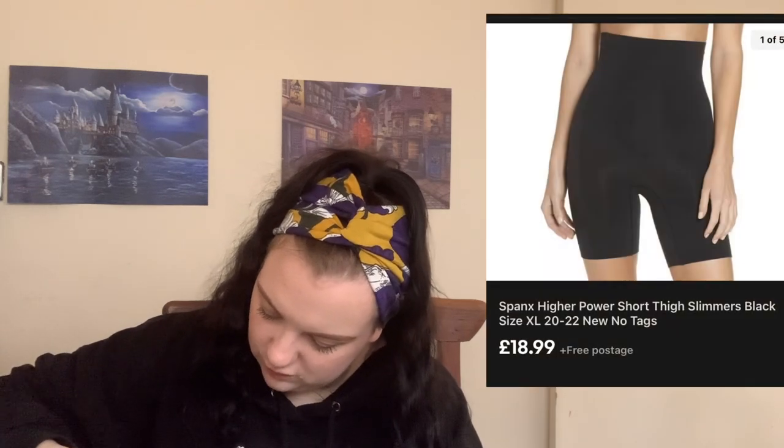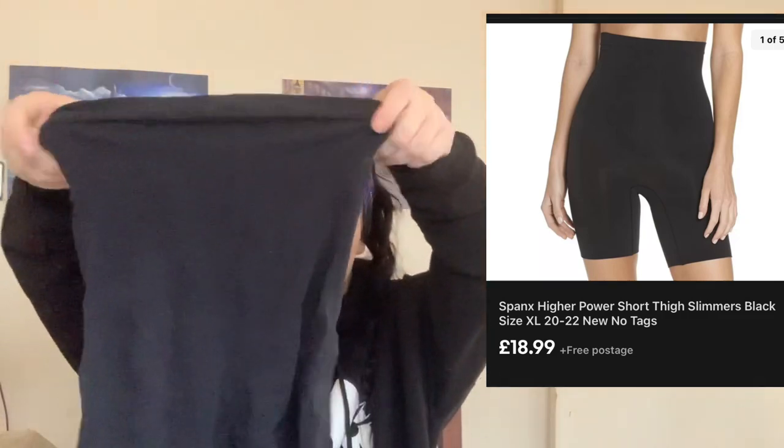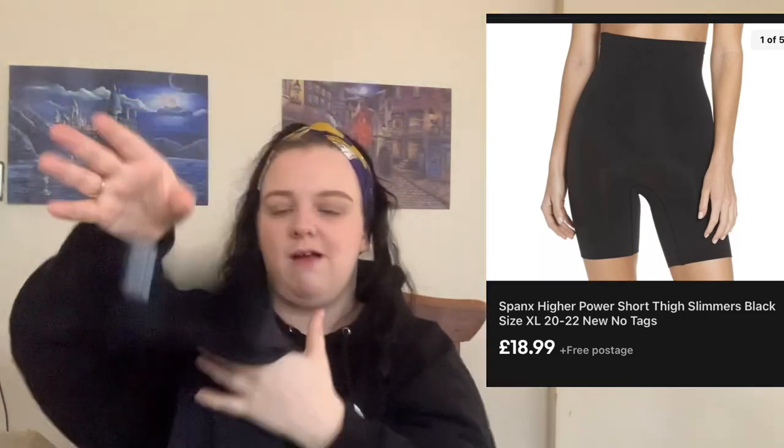Spanx — now I don't know whether that is my dog's hair or whether they actually had dog hair in them. They are Spanx in an extra large and I think they're the Higher Power shorts. I've already sold a couple of pairs of those and they go for about £20. I sold one pair in a box at £20 and a pair without box at about £17.99.